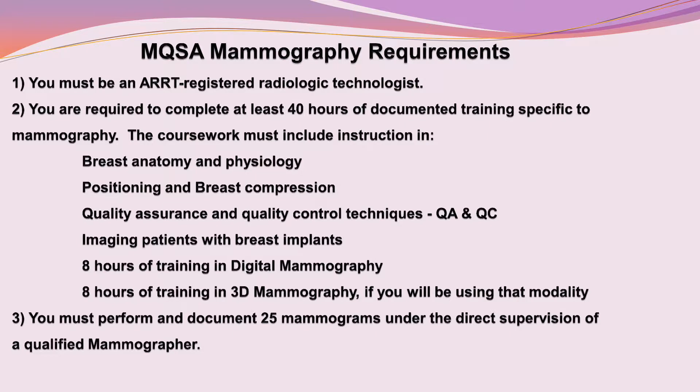Let's review the FDA MQSA and the ARRT requirements for mammography. I will begin with the FDA, the U.S. Food and Drug Administration. The FDA is responsible for enforcing the Mammography Quality Standards Act, known as the MQSA. The MQSA regulates mammography equipment and personnel. It defines what is required of the technologists for initial training and continuing education and practice in mammography. In order to legally perform mammograms, you must fulfill these requirements.